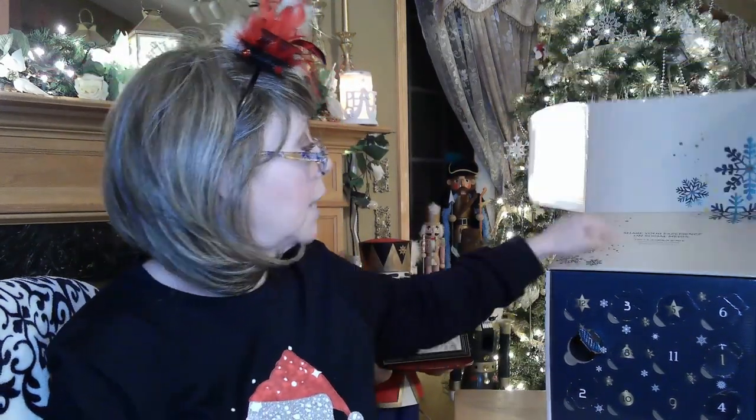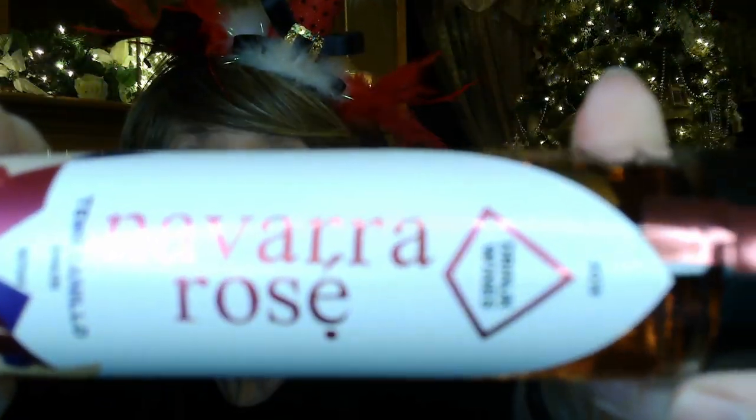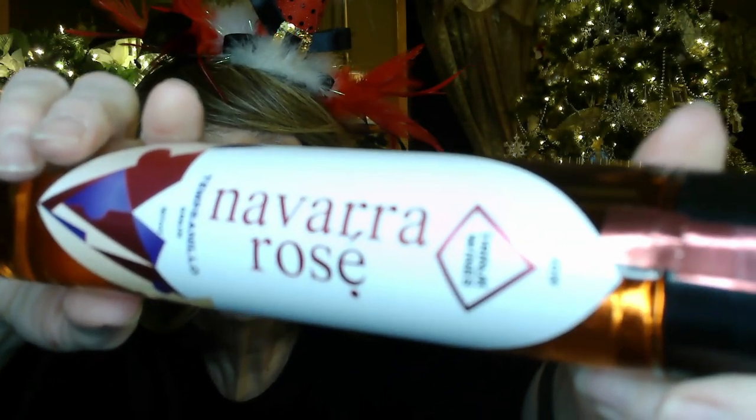Number seven — it talks about sharing, tagging, and hashtagging. The one I have today is Navara Rosé — a pretty pink color from Spain. Each mini bottle gives you two good-sized drinks, so if you're doing this as a couple or have a girlfriend over, there are about two drinks in here. It's described as a Navara Rosé Tempranillo.